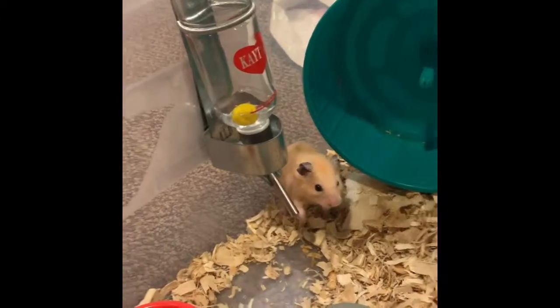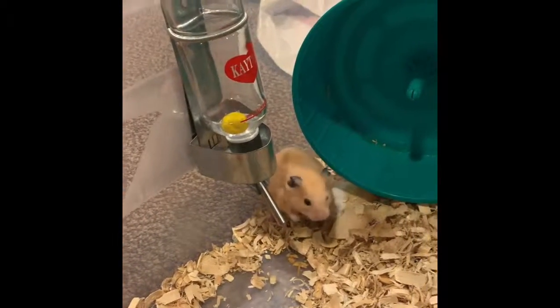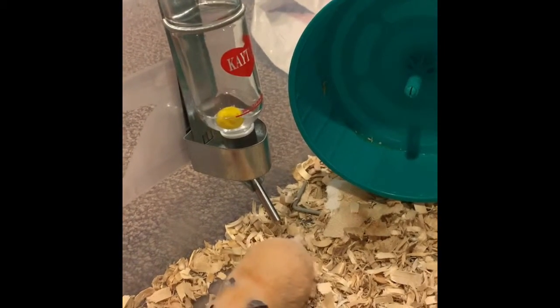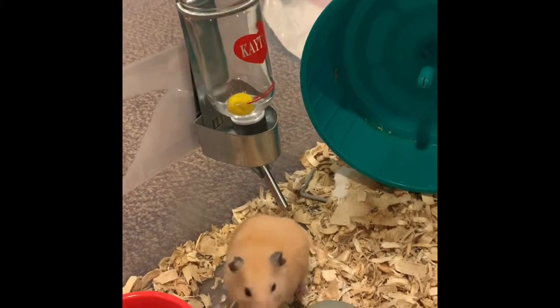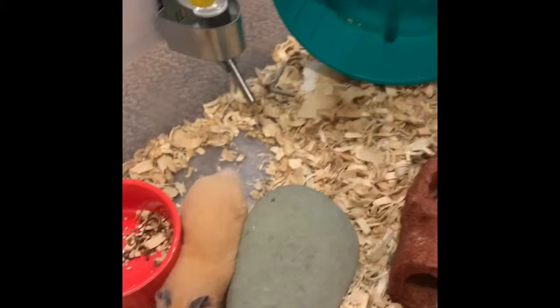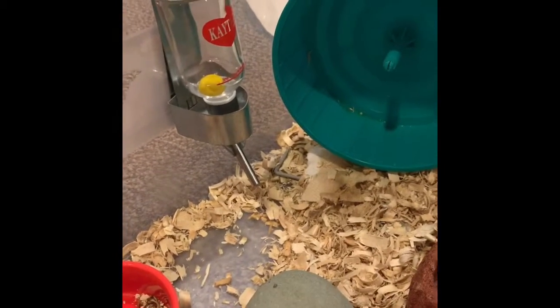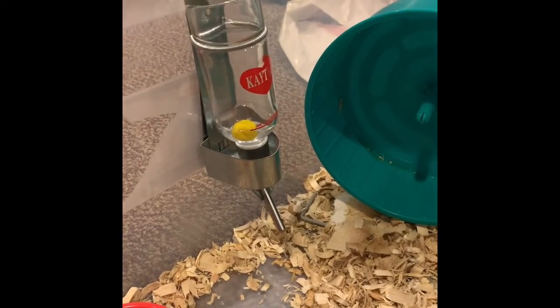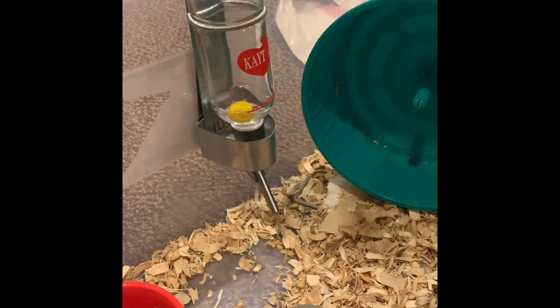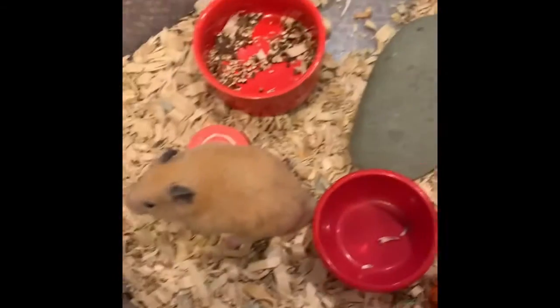Hey everybody, welcome back to Gretchen's Animals. Today I'm going to be doing a video about making an environment for a hamster enriching and exciting for them. I'm going to be doing this on Belle's cage, and I'll do a little bit for Bruno too. I'm cleaning Belle's cage, so I'll just do a little time-lapse of that and then I'll explain how to make, with the fresh bedding, how to make an environment enriching for your hamsters.